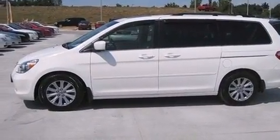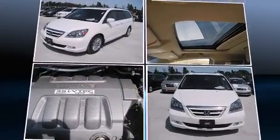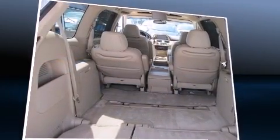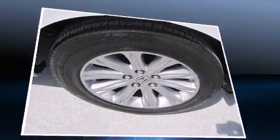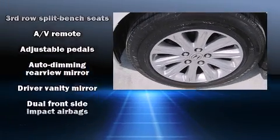power liftgate, reverse sensing system, adjustable pedals, and remote keyless entry. For drivers who enjoy the natural environment, a power moonroof allows an infusion of fresh air. Rear LCD monitors provide entertainment that your passengers will appreciate no matter how